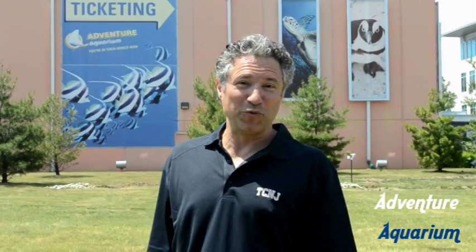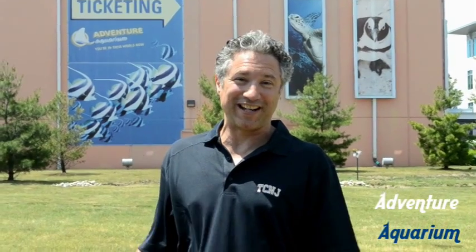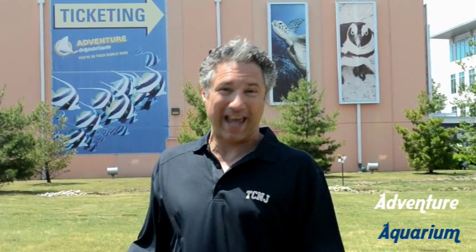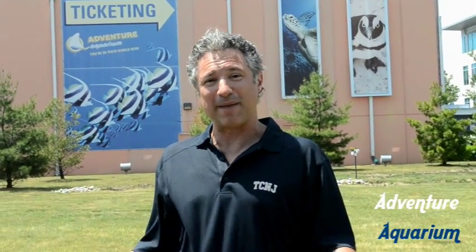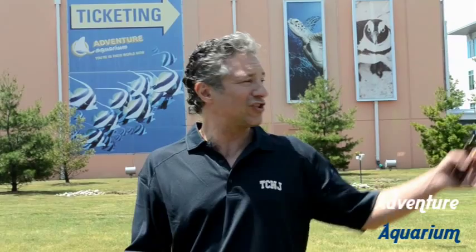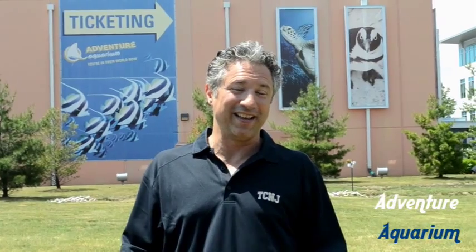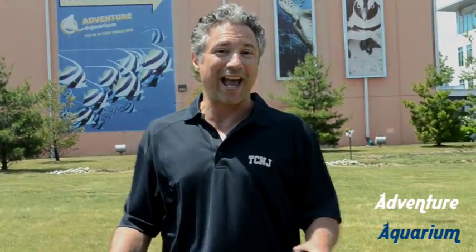Hi, I'm Joey Rouleau. Welcome to another edition of Aquariums Across the United States. Today we're at the wonderful, awesome Adventure Aquarium in Camden — downtown Camden area, refurbished, beautiful boardwalk, the skyline of Philadelphia, but most of all, one of the best aquariums in the United States, right here in New Jersey. And the adventure begins. Thank you for joining us, and we'll see you inside.